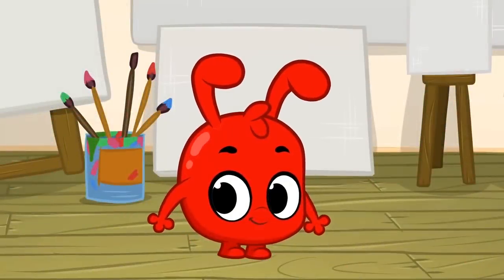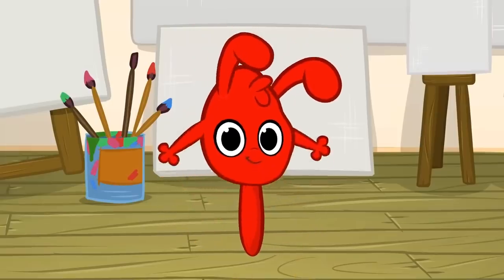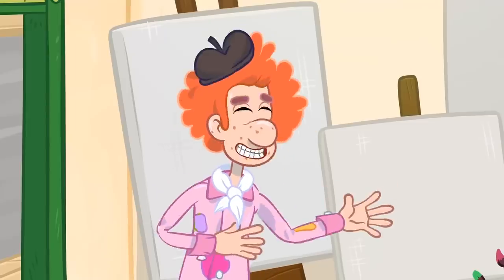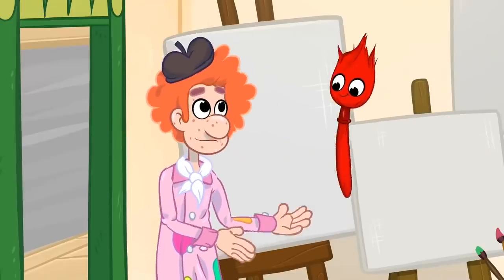Morpho, morph into a magic paintbrush. We will teach you all about the colors. First, we have my favorite color, the color yellow.